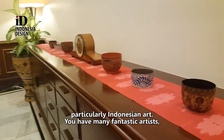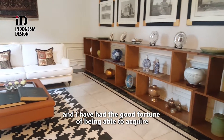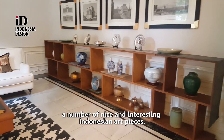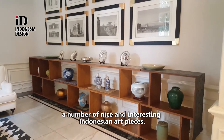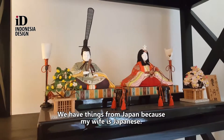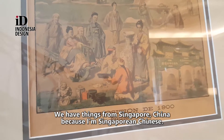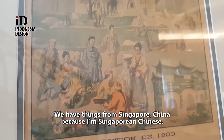You have many fantastic artists, and I have had the good fortune of being able to acquire a number of nice and interesting Indonesian art pieces. We have things from Japan because my wife is Japanese. We have things from Singapore and China because I'm Singaporean Chinese.